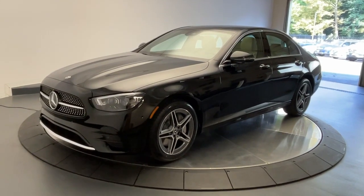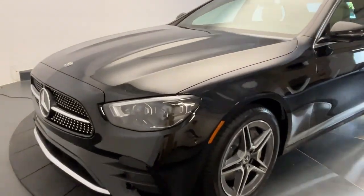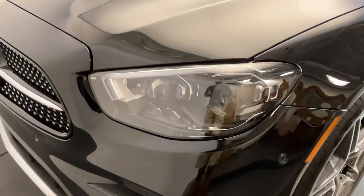Get into a car with value. 2023 Mercedes-Benz E-Class. Take a closer look at this elegant E-Class.